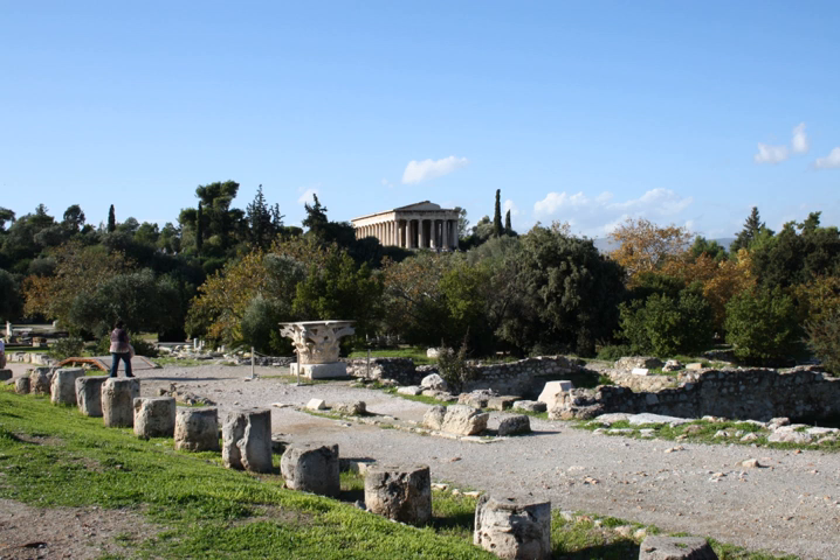Sounion: West Hall, along the western wall of the sanctuary of Poseidon, at a right angle and adjacent to the North Hall. North Hall, along the northern wall of the sanctuary of Poseidon at the western end. Thermon: Middle Stoa, in the sanctuary of Apollo Thermios, running north-south between the temple of Apollo and the South Stoa. South Stoa, on the south side of the sanctuary of Apollo Thermios, parallel to the southern sanctuary wall. East Stoa, at the southeast corner of the sanctuary of Apollo Thermios.